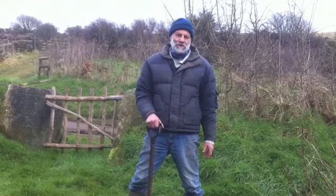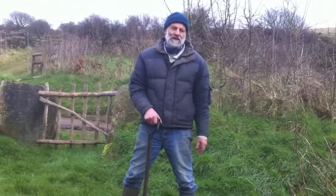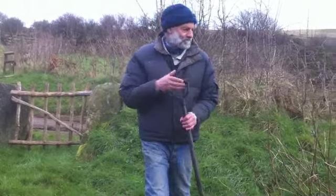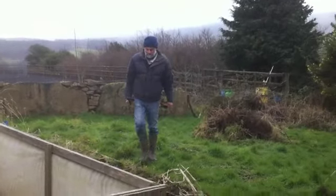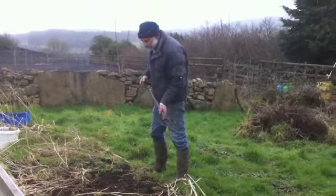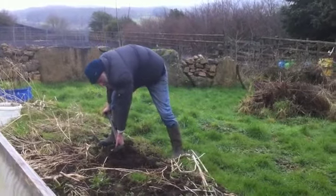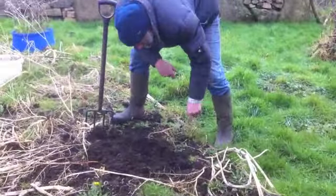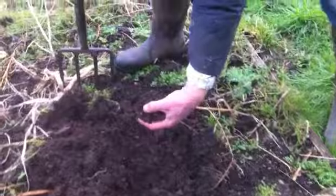Anyway, we're going to go now and take a look at what most of us think of as soil. I'm going to go into the veg garden and dig up a bit of soil and have a closer look at it. This is one of our beds that we just grow veg on for the house.